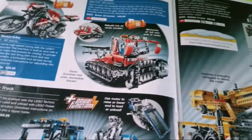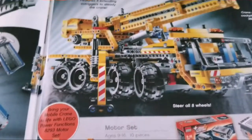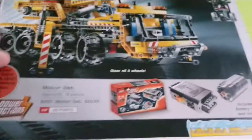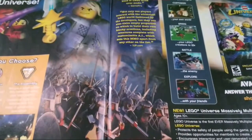Here's Technic — I'll just go over this real quick since I don't really care for it. You've got a motorbike, snow groomer, container truck — snow groomer is a weird name — and the big one which is a mobile crane. It doesn't have too many pieces but it's a pretty impressive build, especially for 2010. There are also some motorized pieces. Then here's a whole page for Lego Universe, which was a failed Lego theme that lasted less than two years, but had an interesting idea.